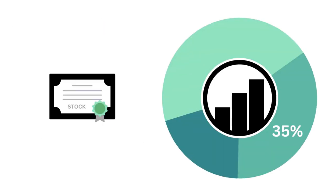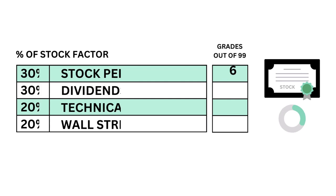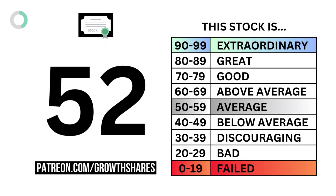Let's then look at the stock. The stock factor answers the question: will the stock grow enough in the future to justify an investment? Here are the four metric grades that make up the stock, and when we put them together, we get the company's stock grade.